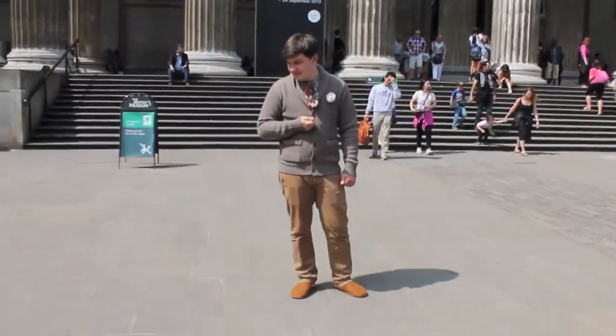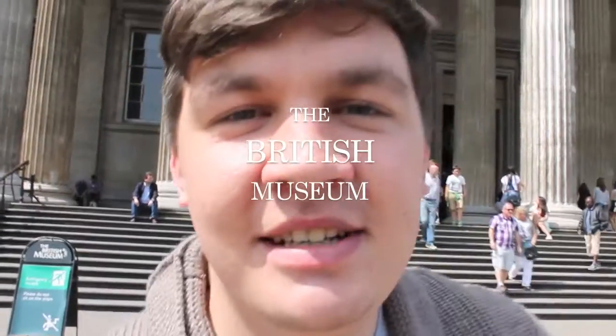Hi there. How are you today? My name is Wilford Daggerbottom and today I'm going to be taking you around — how do I put this — the British Museum.